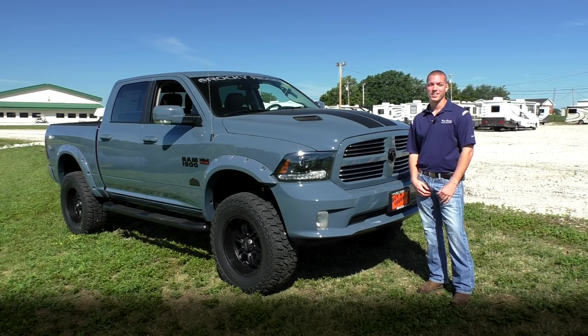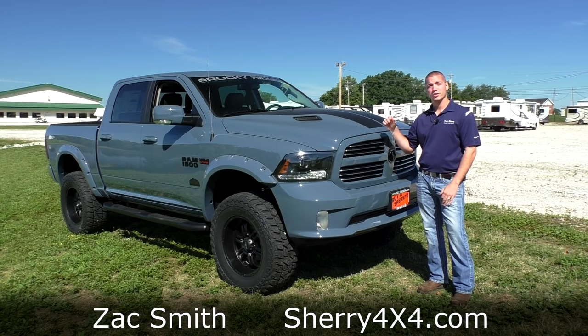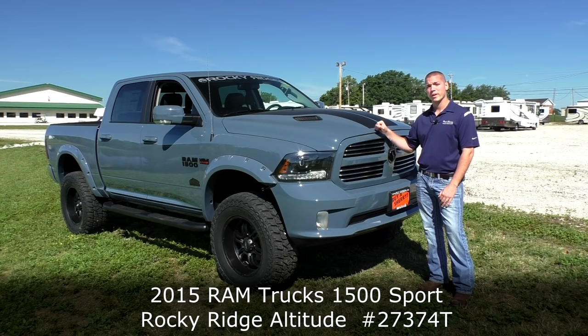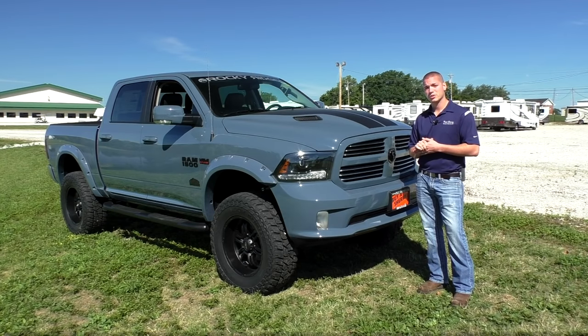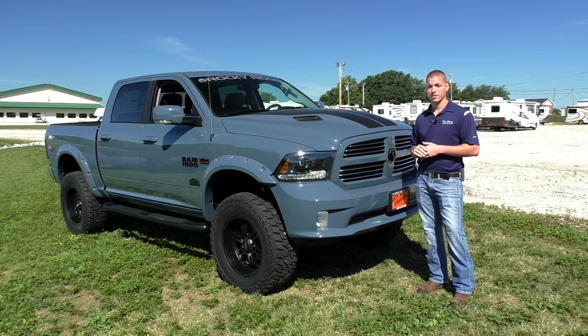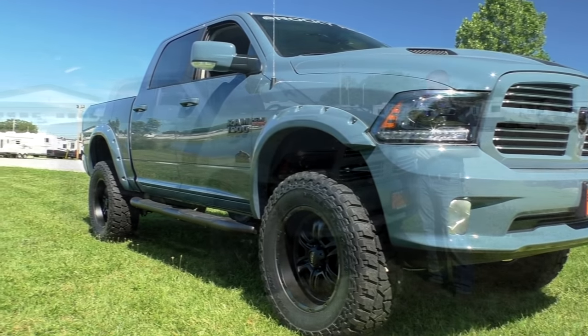Hello folks, and welcome back to Sherry 4x4. I'd like to thank you for watching our video today. My name is Zach Smith. I'm here today to show you another new arrival here at the dealership. What you can see here, we've got another 2015 Ram 1500. This has the Altitude package from Rocky Ridge, but I'm excited to show you this truck here today. This is the first sport package we've done, and this color here is a limited edition color — dark ceramic blue — only available to order from the dealership for three days, and we were lucky enough to get one.